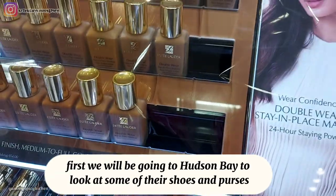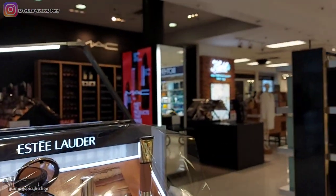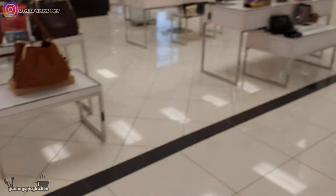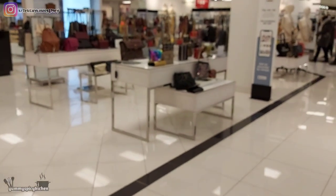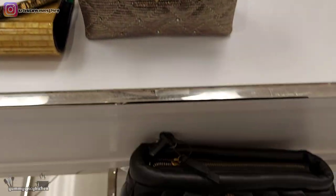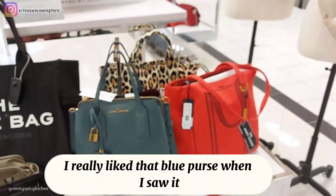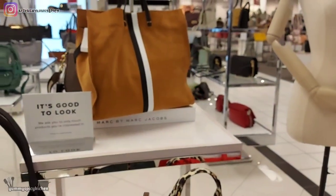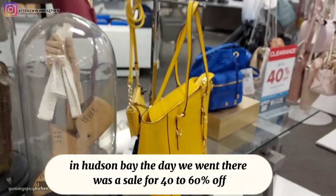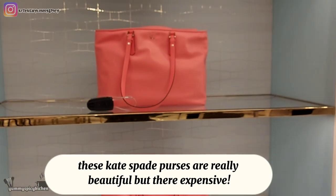First we will be going to Hudson Bay to look at some of their shoes and purses. This purse is really pretty in person. I really liked that blue purse when I saw it in Hudson Bay. The day we went there was a sale for 40 to 60 percent off. These Kate Spade purses are really beautiful but they're expensive.